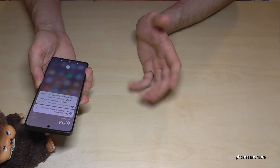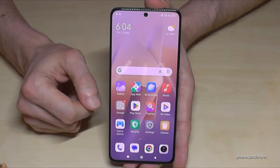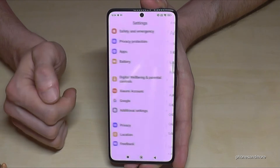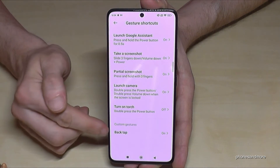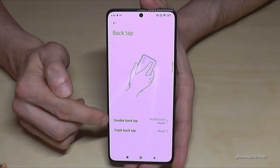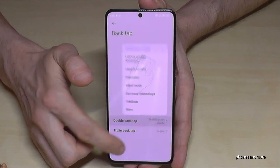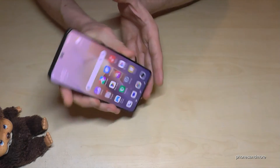Double tap again and it's gone. Just double tap — it's there. Double tap — it's gone. This feature also needs to be enabled first. Go to Settings, scroll down to Additional Settings, then go to Gesture Shortcuts. At the end of the list you will have Back Tap. Set up the double back tap and choose Notification Shade — the best option. That means whenever you double tap on the back, you get the notifications.